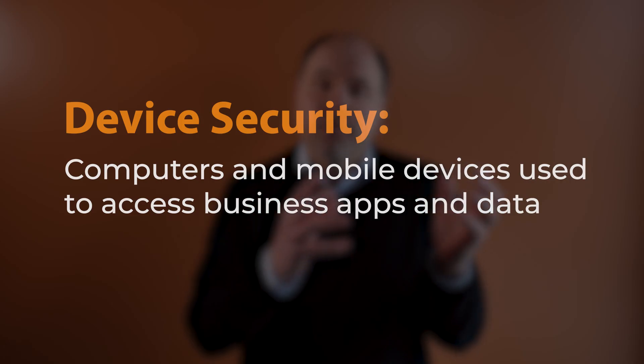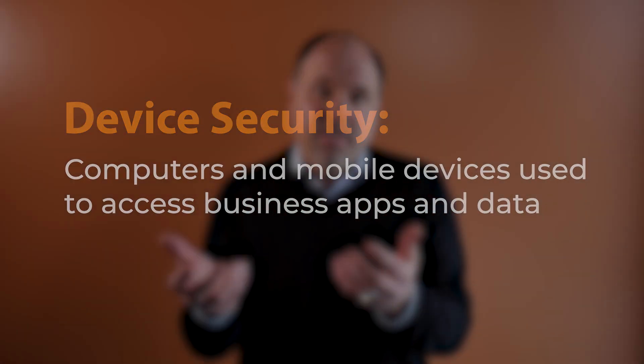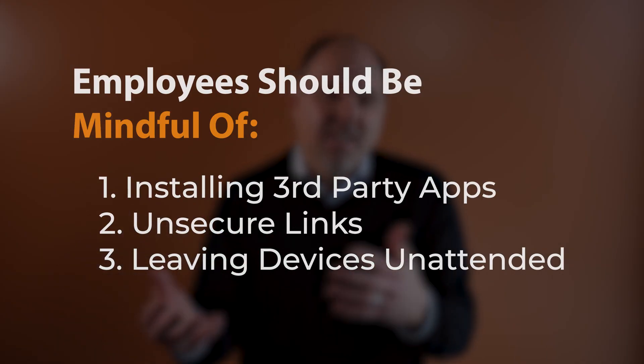The third topic is device security, which covers your computers and mobile devices that you use to access business apps and data. Communicate to your employees that they should be mindful of the links they're clicking on and the applications they're downloading. They should avoid third-party application stores and unsecure links. An unlocked workstation is an invitation to a hacker, so make sure you lock your workstation before you walk away.